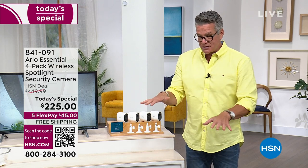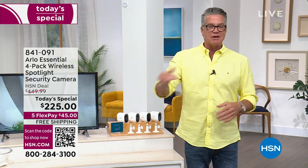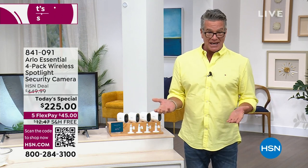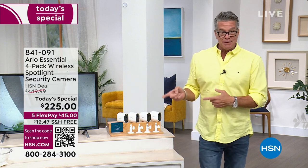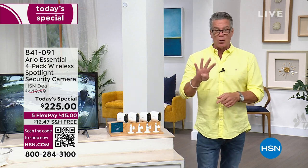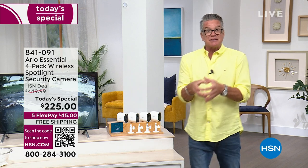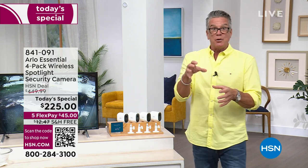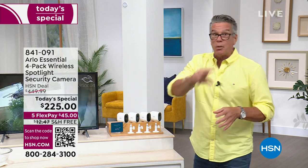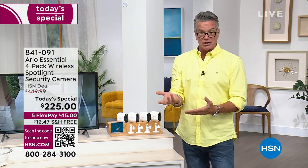I wish I had four cameras because the backyard and other side yard aren't covered. I can buy these today and get four cameras for about what I paid for my two-camera system. And what's great about them — you don't need the hub anymore. Each one of these cameras is its own individual entity. So if you want to give one to your kids or daughter-in-law, they can set it up themselves because you don't need a separate hub. As long as you've got Wi-Fi, you're good to go.